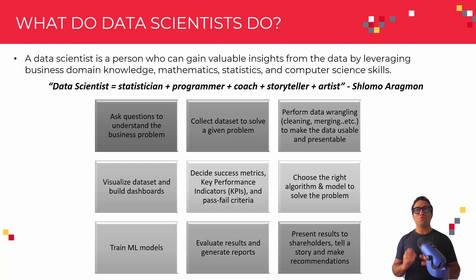Let me walk you through a couple of key activities that any data scientist does. The first one is they need to ask the right questions — data scientists ask questions to understand the business problem at hand. Once they understand the problem, they need to go ahead and collect data or access specific datasets to solve their business problem.